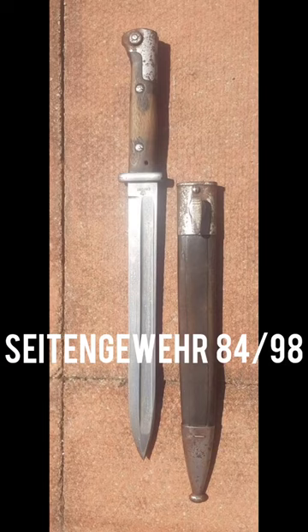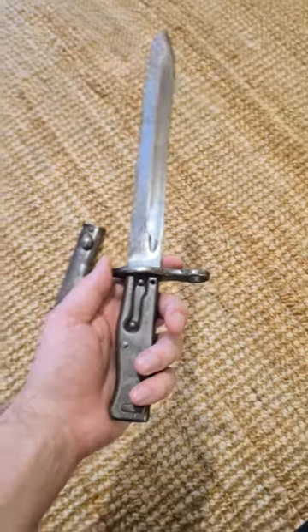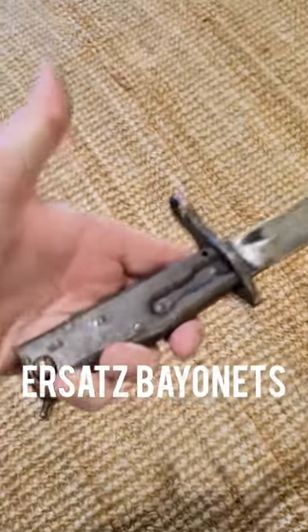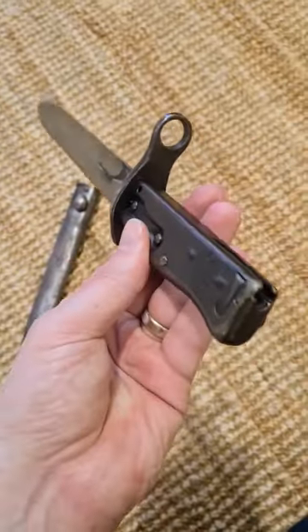Next, we have the SG-84-98. These were issued to specialist troops, and they were short knife bayonets. Finally, there was a whole range of emergency ersatz bayonets that were made to all different patterns and in very rudimentary, basic shops.